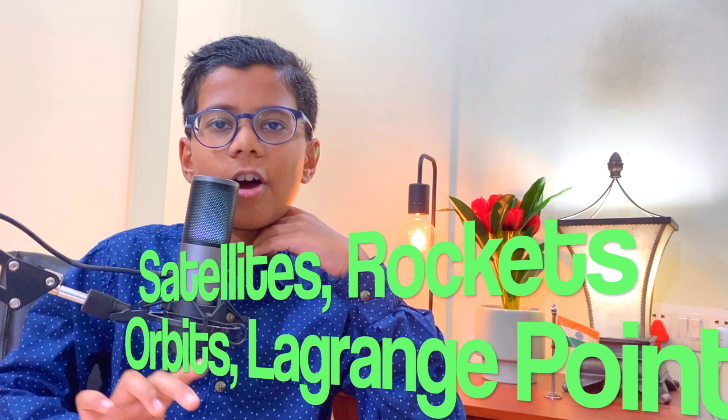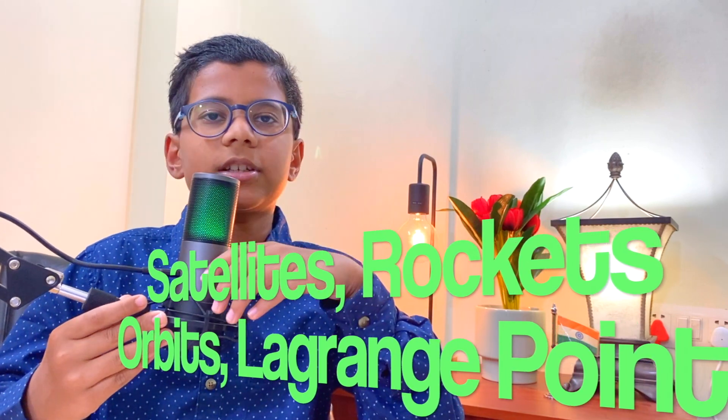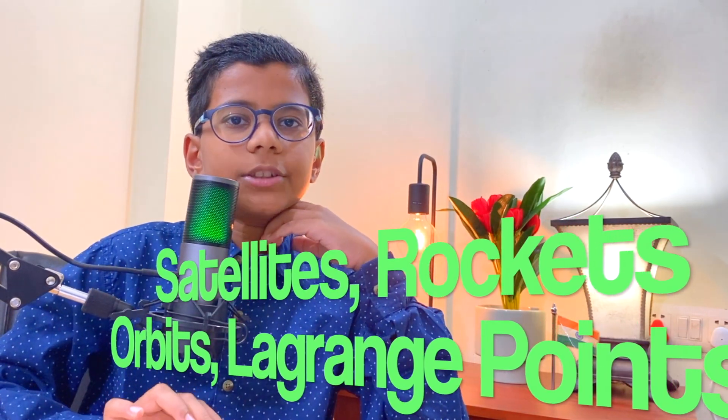Today, I am going to be talking about some rocket science. To be more specific: satellites, rockets, orbits, and Lagrange points.